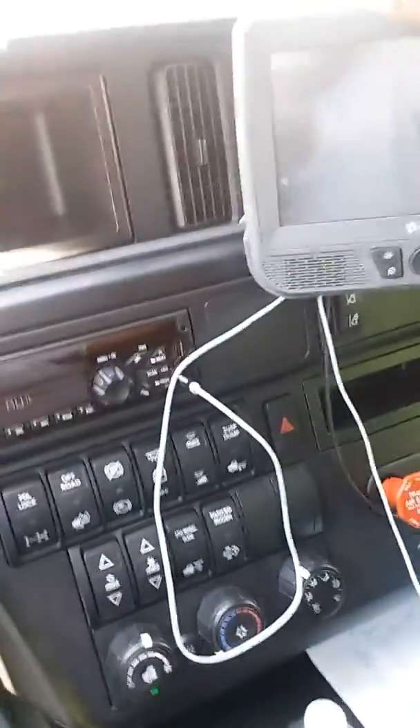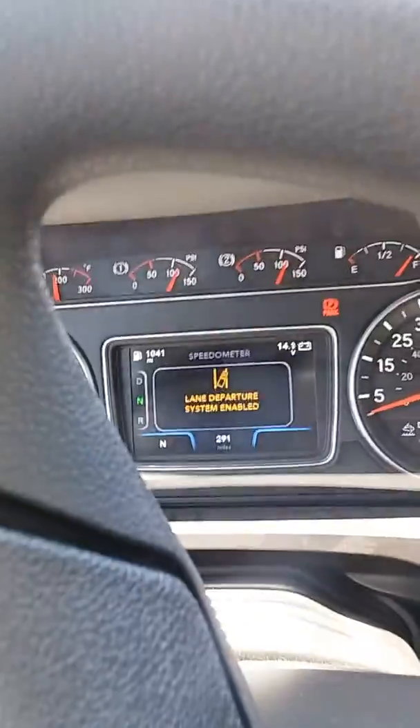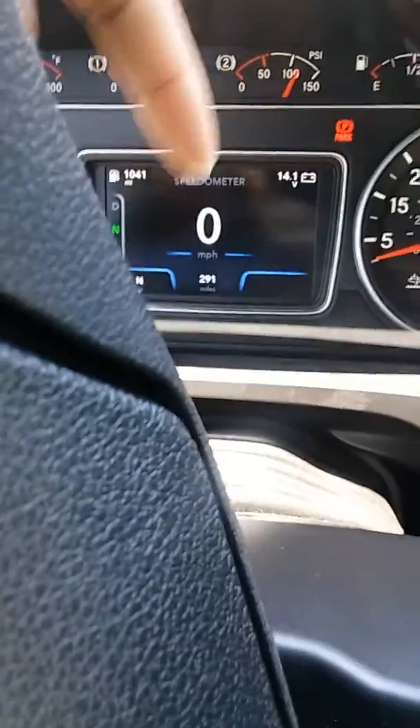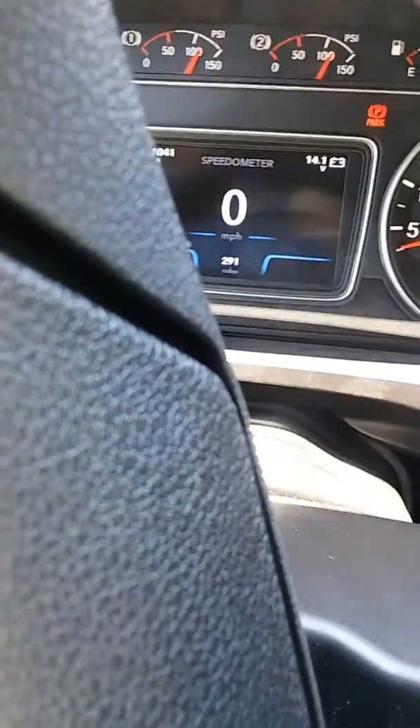My clock worked yesterday, it was a little glitchy — took forever. When I got this truck it only had about 30 miles on it, and I came from Nashville to Atlanta so I racked up 261 miles. Let me give you guys a quick tour.